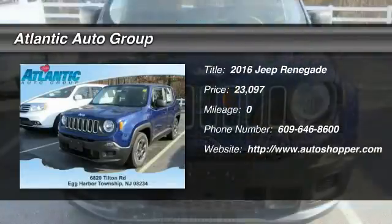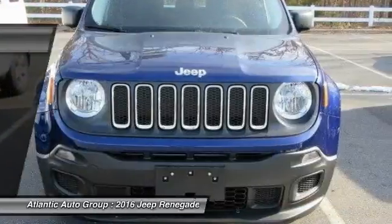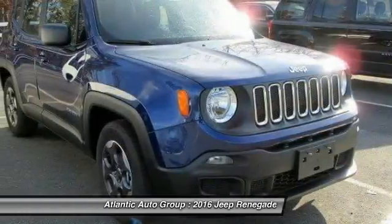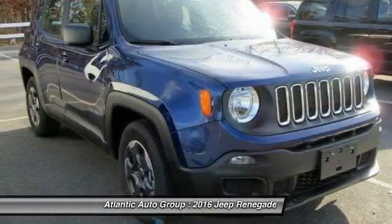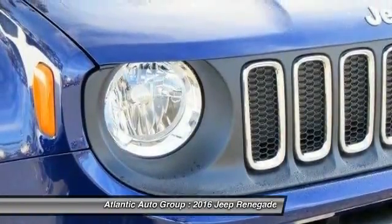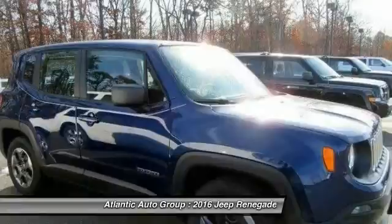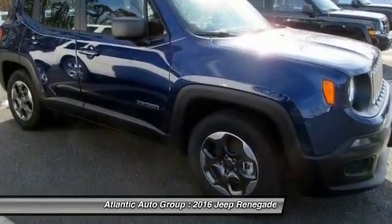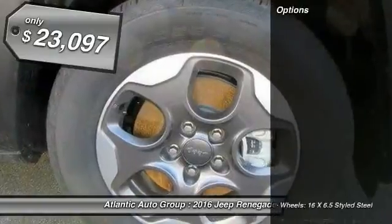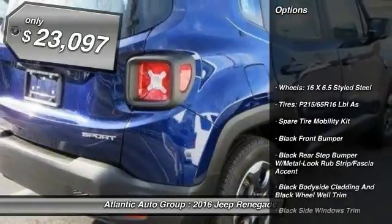The 2016 Jeep Renegade offers full-size capability built in a smaller SUV. It is an incredible combo of smart technology, cool colors, and innovative materials. It has a capable command center with the tools you need for discovering everything that's out there, and is priced below $25,000.